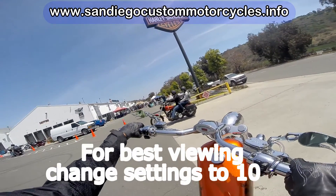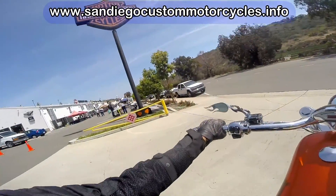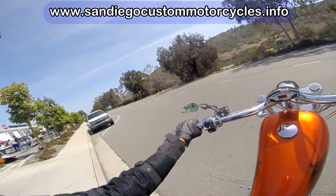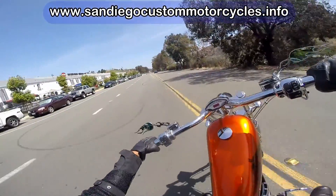Chopper Motorcycle Riding. This is my 2006 American Iron Horse Texas Chopper leaving the San Diego Harley-Davidson heading to Highway 5 south over to Highway 8 going east.